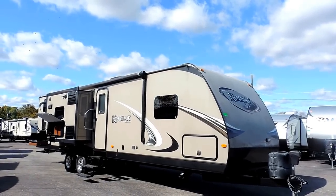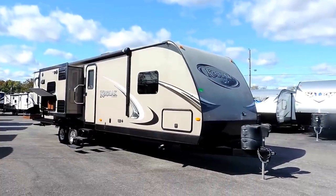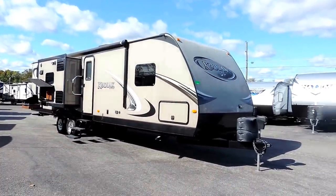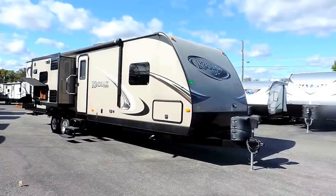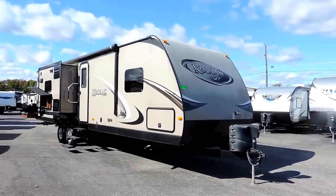Welcome to Zoomer's RV. Today we just got in a 2013 Dutchman Kodiak 300BHSL. This is a triple slide bunkhouse that sleeps 10. It's a certified pre-owned RV that comes with a warranty.